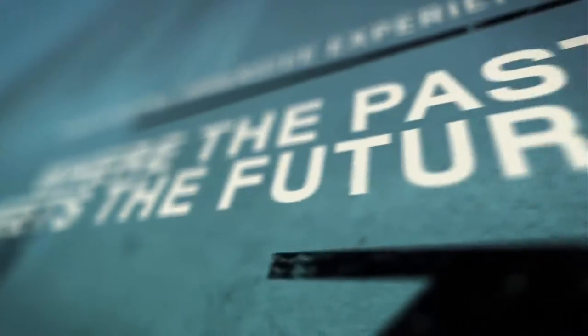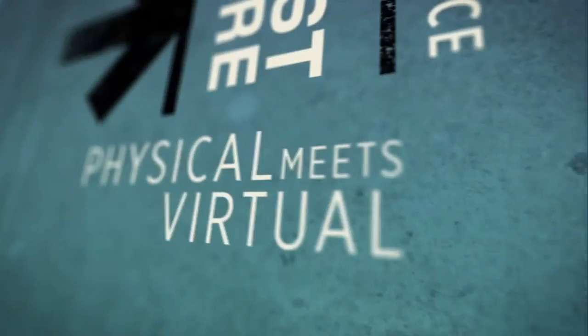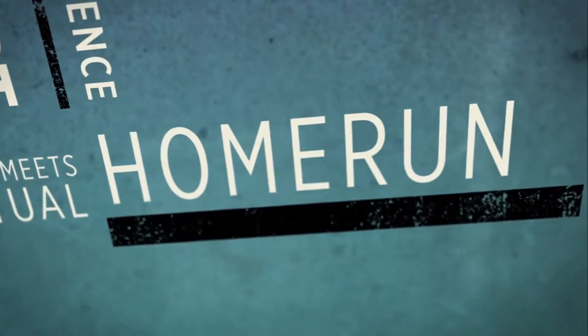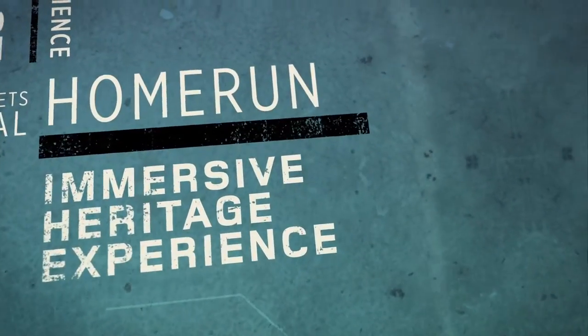As many of you know, the museum closed in 2014 and the team is extremely hard at work relaunching the museum. It's going to be a fully digital immersive experience where the past meets the future, where the physical meets the virtual. We're really trying to hit a home run with this completely different immersive kind of heritage experience.